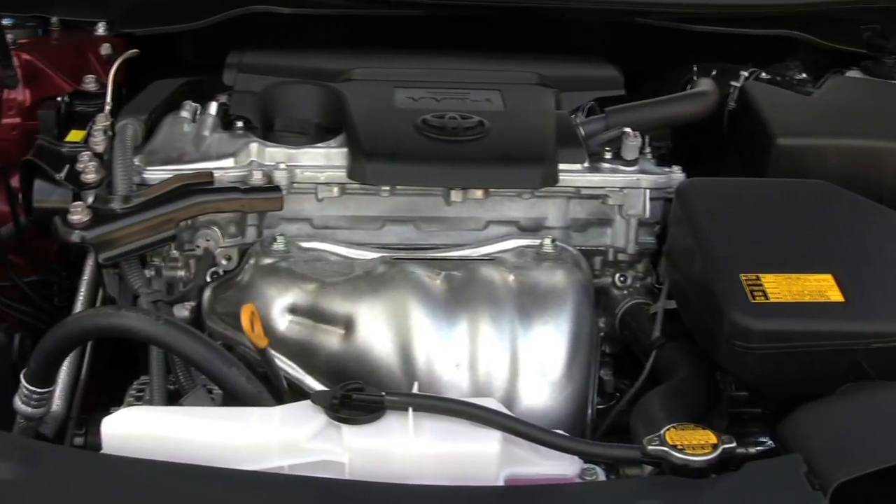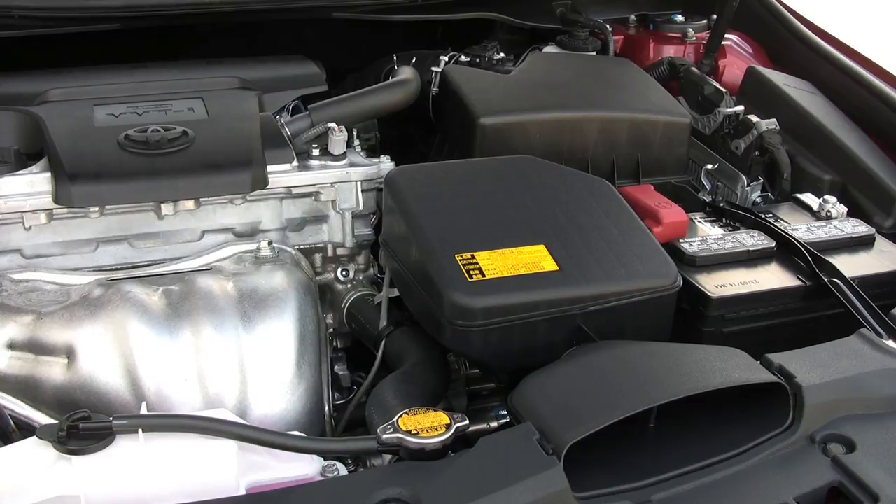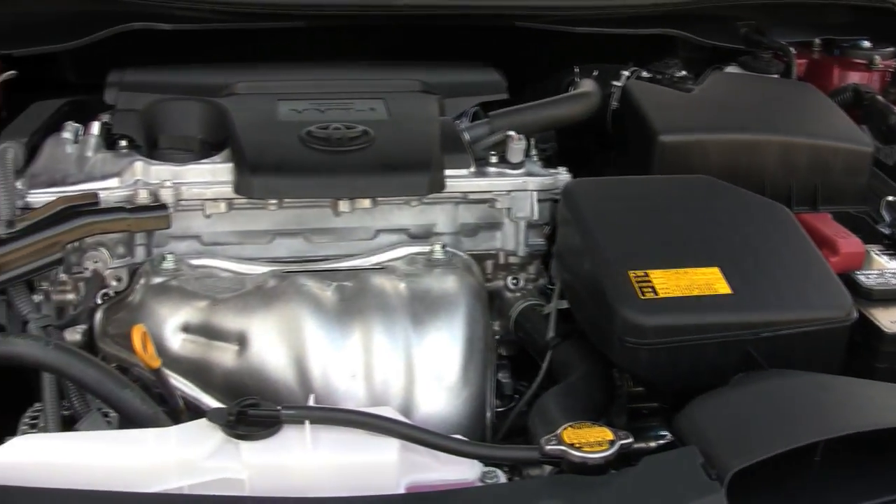Nothing changes under the hood. The base engine remains a 2.5 liter 4 cylinder generating 178 horsepower.